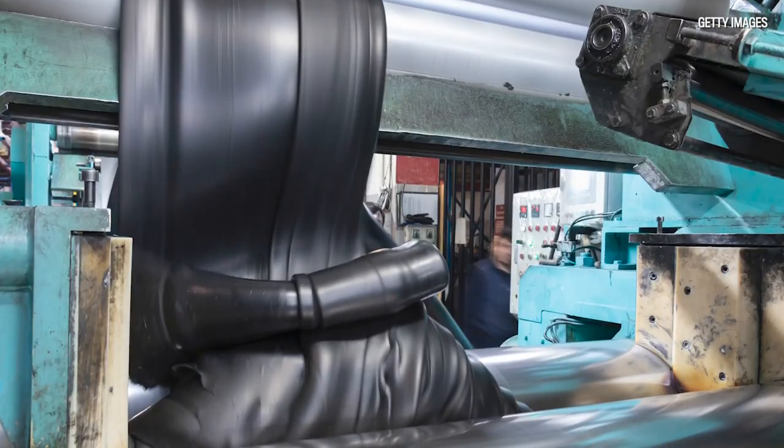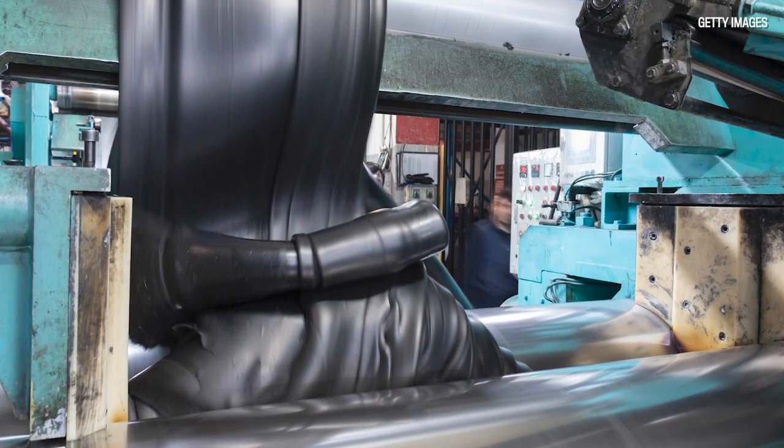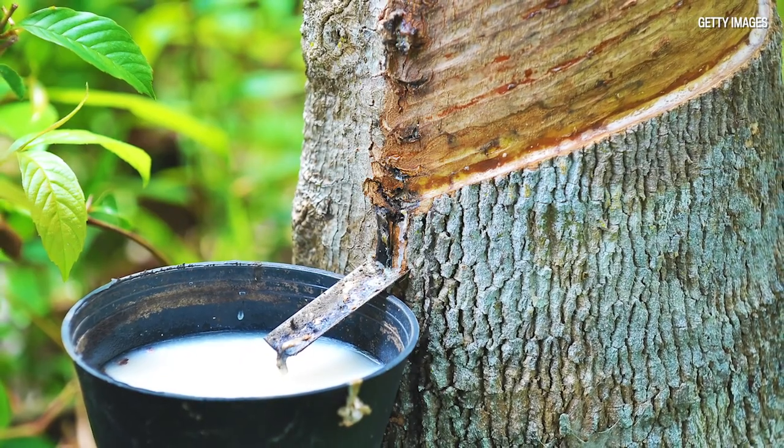Rubber was greatly needed during the war, obviously for tires, gaskets, etc. And natural rubber comes from a tree and there wasn't a sufficient supply of it.